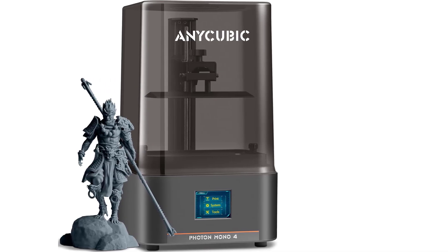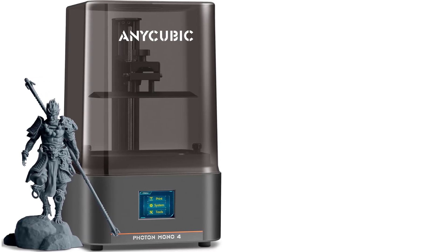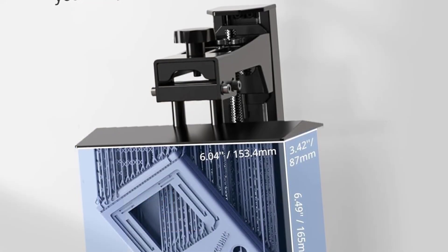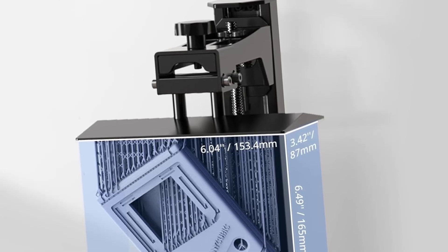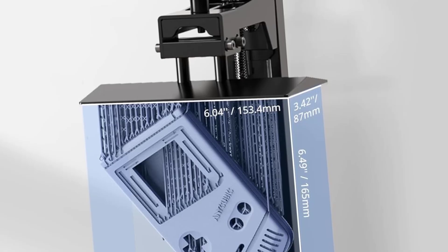In summary, the Anycubic Photon Mono 4 combines exceptional resolution, fast print speed, and reliable performance, making it an excellent option for users who need professional-quality prints from a small and efficient resin 3D printer.